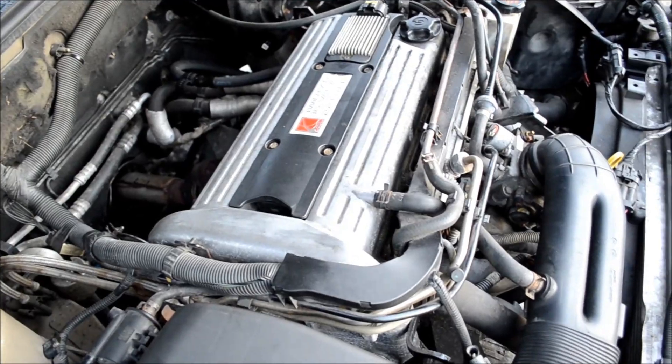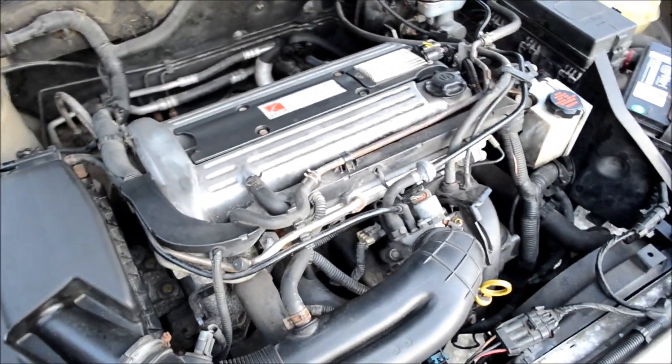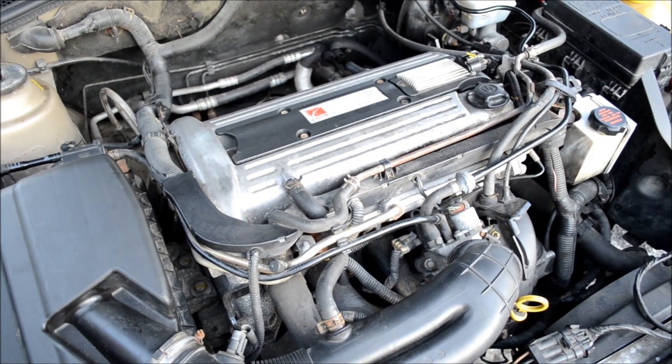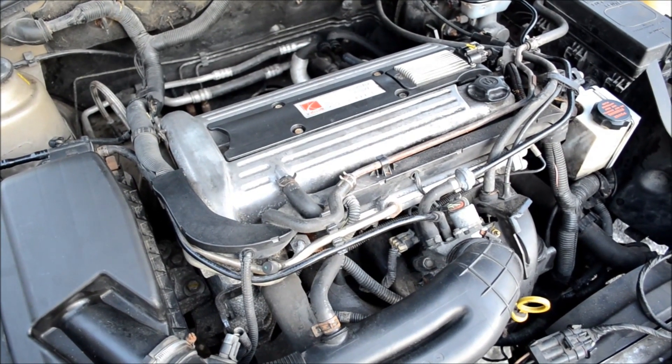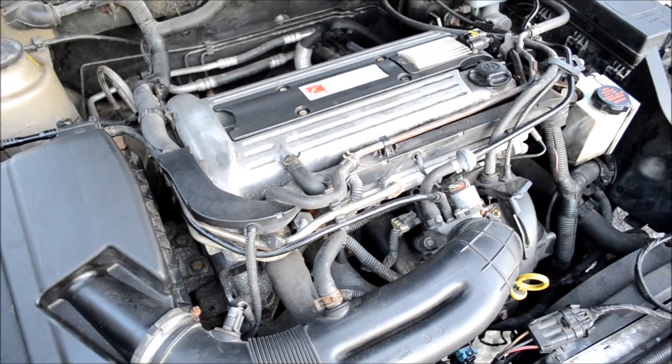I know I'm the fifth owner, and in the past the first three or four years it was like a fleet vehicle, so that kind of tells me it has been well maintained for the first four years.